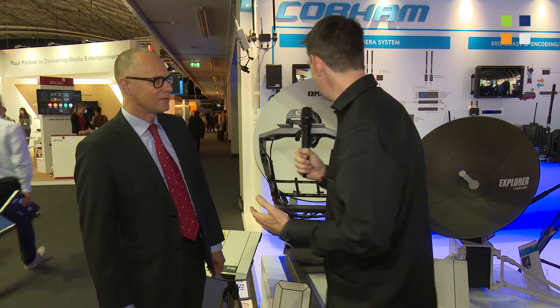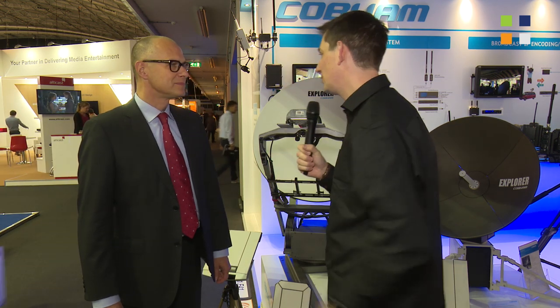I'm here at the Cobham SATCOM stand at IBC 2014. I've got Henrik with me. Now we've got some brand new products here to look at, so give us a quick overview of what's behind us.